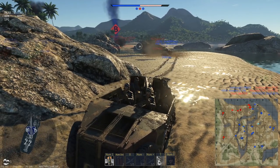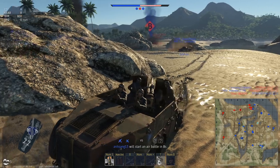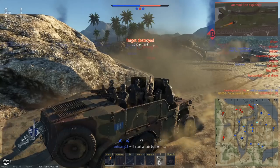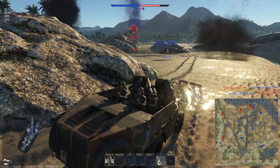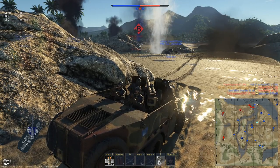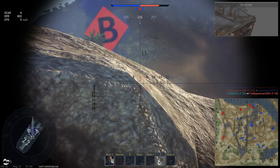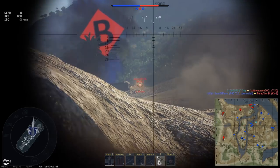Another KV-1 over here. KV-1 — oh, that hurt. KV-1 there. I want to pull forward and shoot at him, but I know better. It's at 6.4 seconds reload I believe. And there you go.